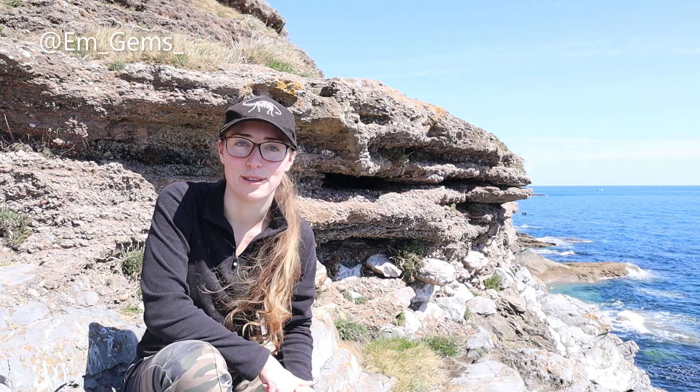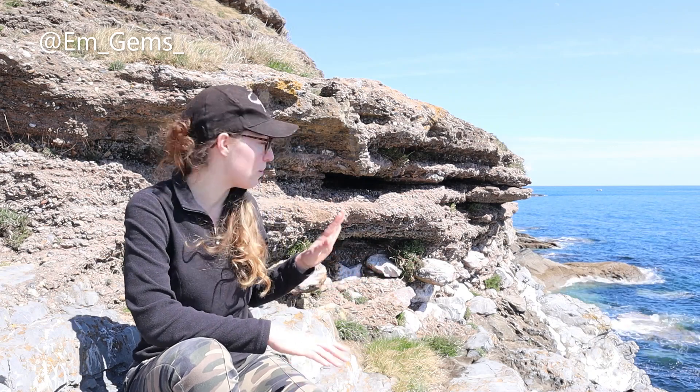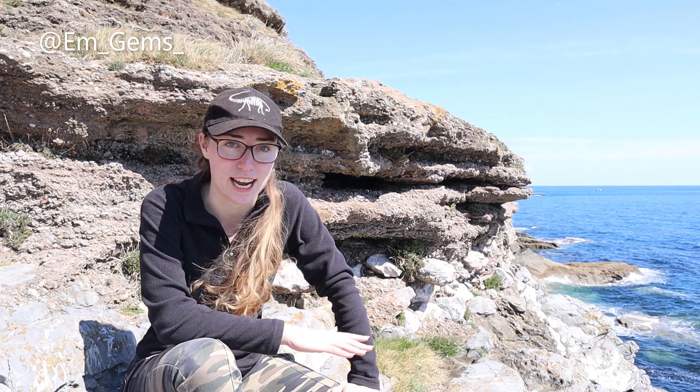Hey guys and welcome back to my channel. I'm here at Hope's Nose in Torquay and I thought I would film a quick video for you guys looking at a lovely site that shows climate change.